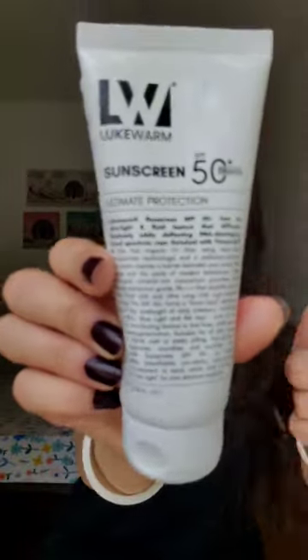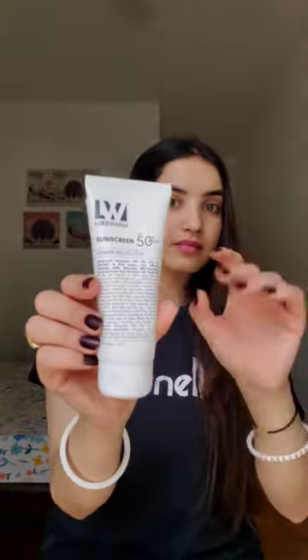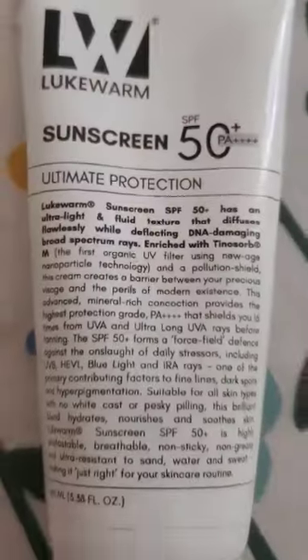Hi guys, today I want to tell you about this mineral sunscreen from Lukebomb. I just love the packaging — everything you need to know about a sunscreen is written on it. It's very informative and useful.